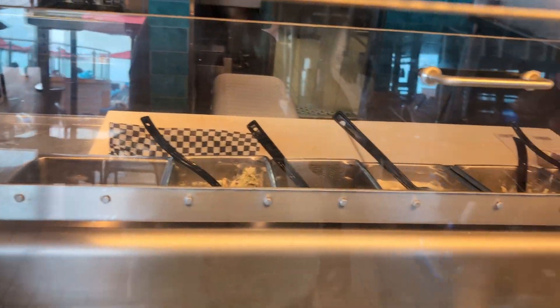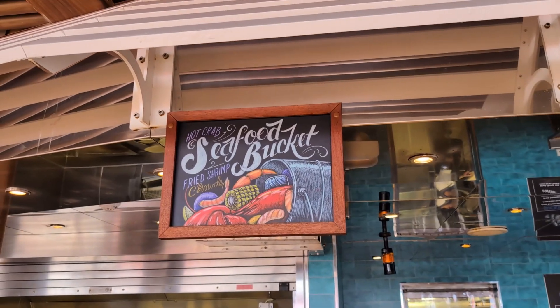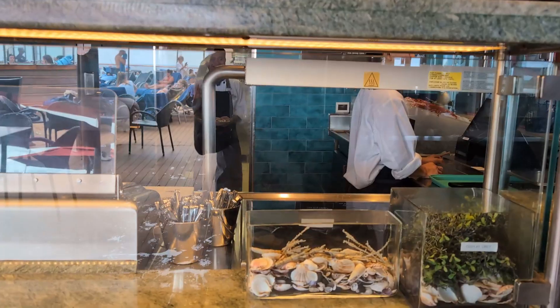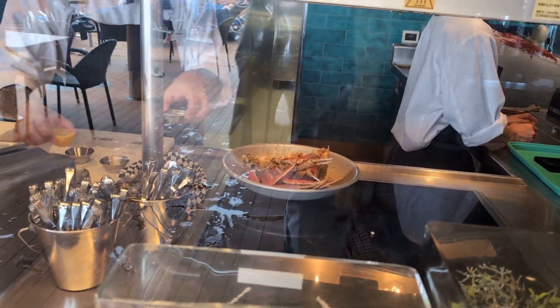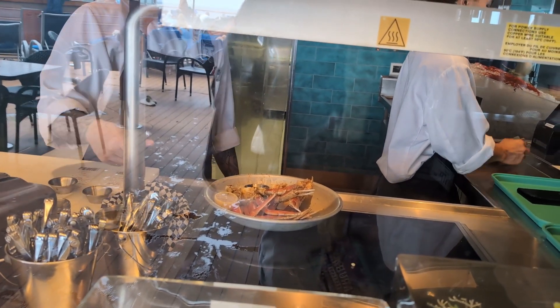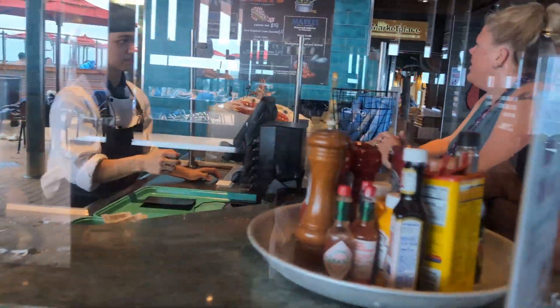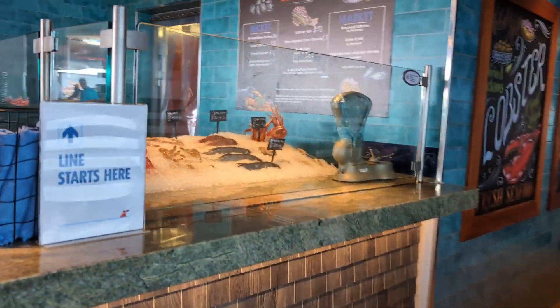This is some of the fixings, which I cannot — fish and chips. The counter is solid on the top so I can't see that. You can order crab legs. Fish and chips, and two shrimp.